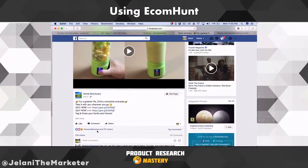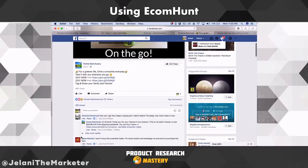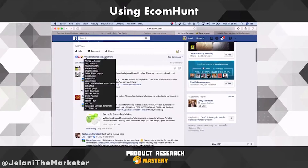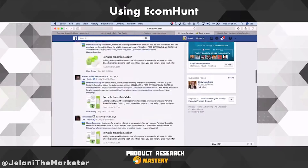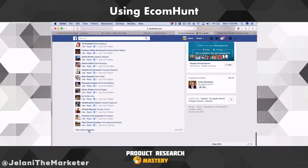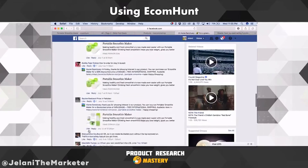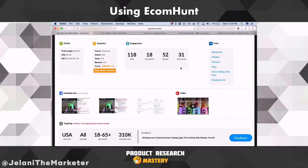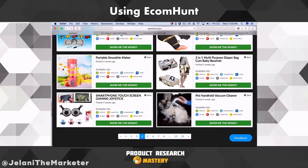This ad was posted on July 2nd. It only got 83 comments, 205 shares, not even a thousand likes. I don't know if this person didn't run the ad long enough or wasn't getting sales. But it looks like it has good engagement and I would take advantage — they probably didn't run it long enough, saw the data, and thought it wasn't working. I think this product can do really well if you get it in front of the right people.